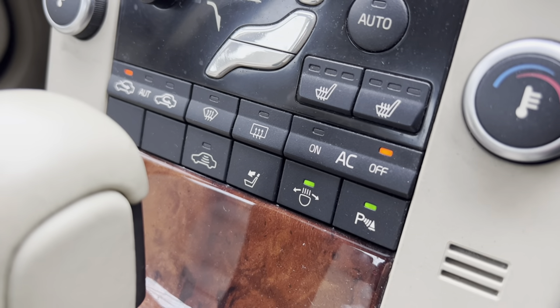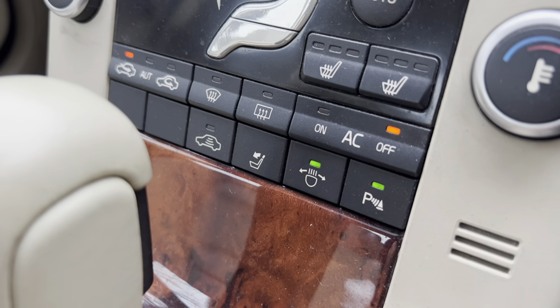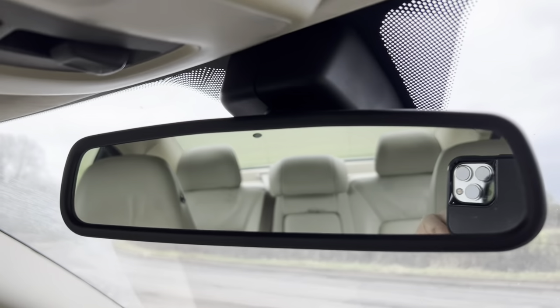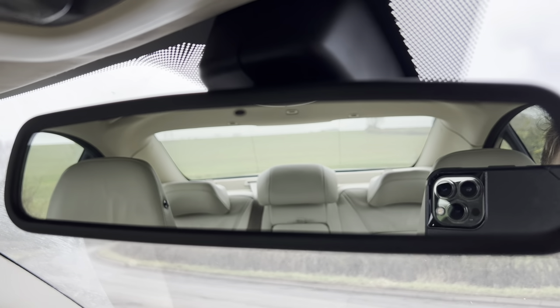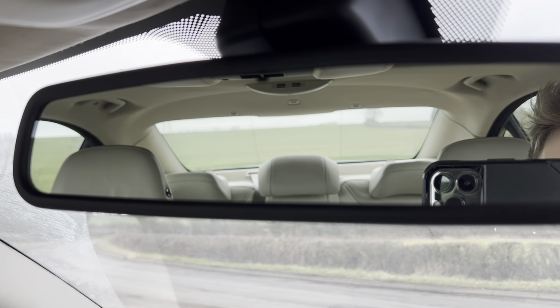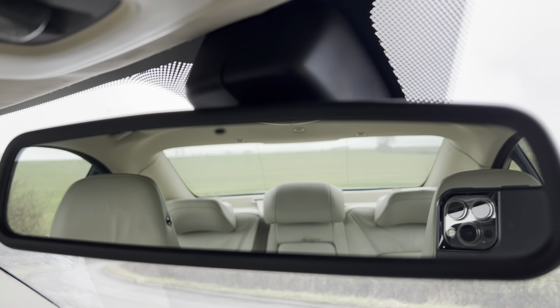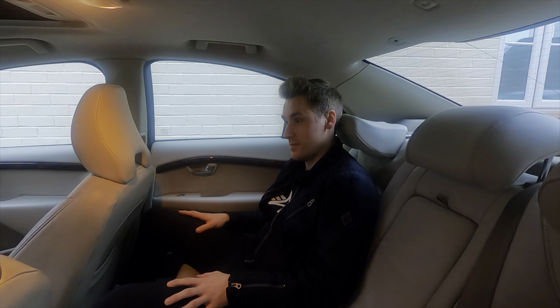To finish off, here's a quirky feature. You can see this button with a headrest and a downward arrow. If we focus the camera and press the button, both rear headrests fold down. That's great for visibility, or if you're chauffeuring someone and want to wake them up — it's a good way of knocking them in the head to get them awake and alert for their business meeting.